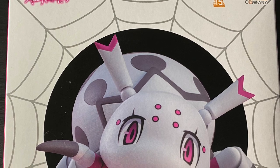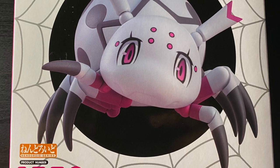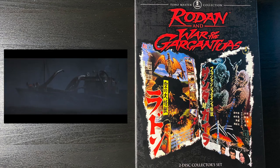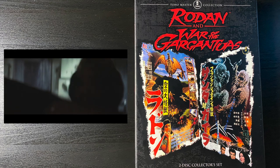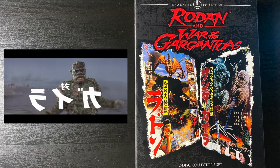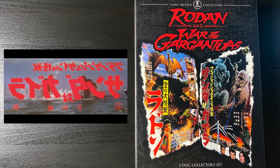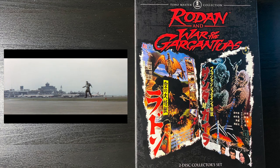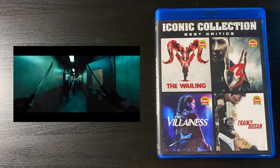My second ever Nendoroid is Kumoko, the nameless spider from So I'm a Spider, So What. Good articulation, wonderful accessories — I really recommend getting it. DVD-wise, I finally got Rodan and War of the Gargantuas, the two-disc collector set. This is one of the harder-to-find Toho DVDs — it's out of print and people charge triple the price. I got it at a much lower price, still above retail, but comfortable enough.